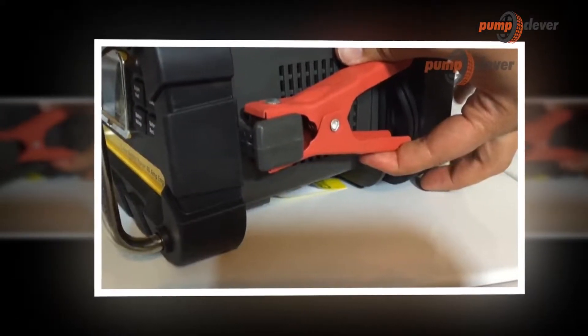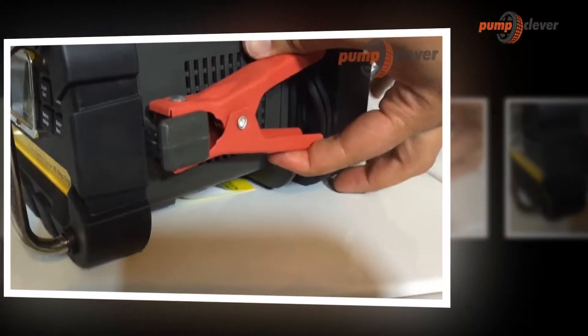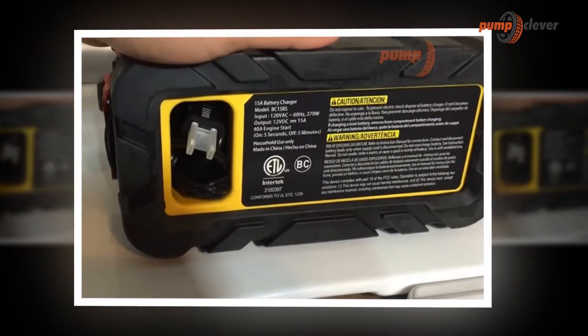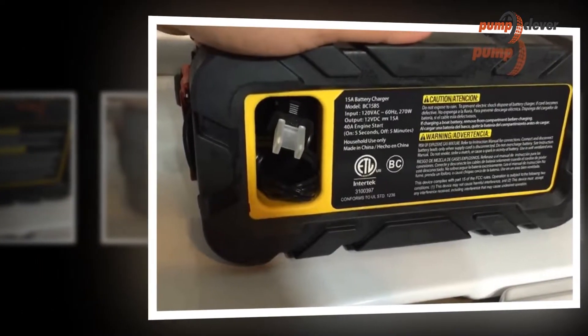The battery chargers division was created to present to the market a special offer in this increasingly dynamic sector. With a wide range of products, we can solve all kinds of needs for charging, recovery, maintenance, and starting batteries.